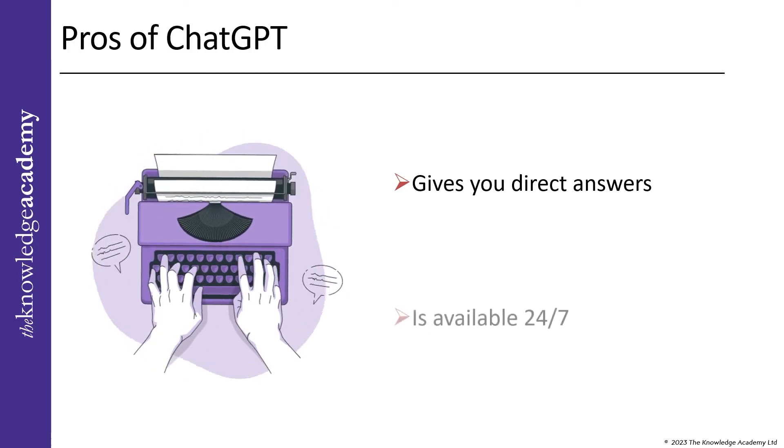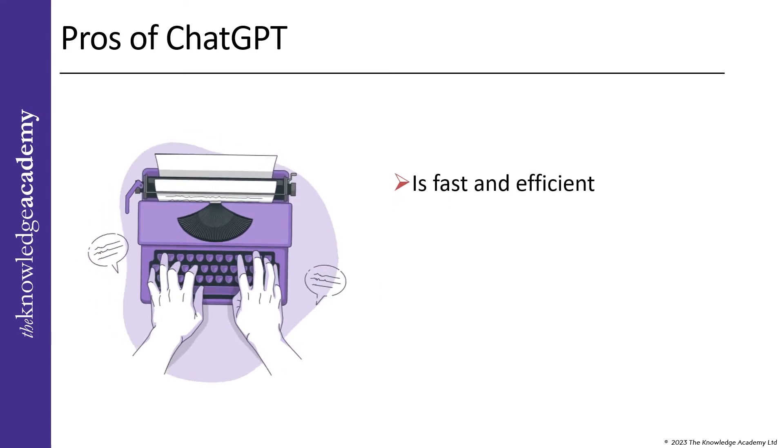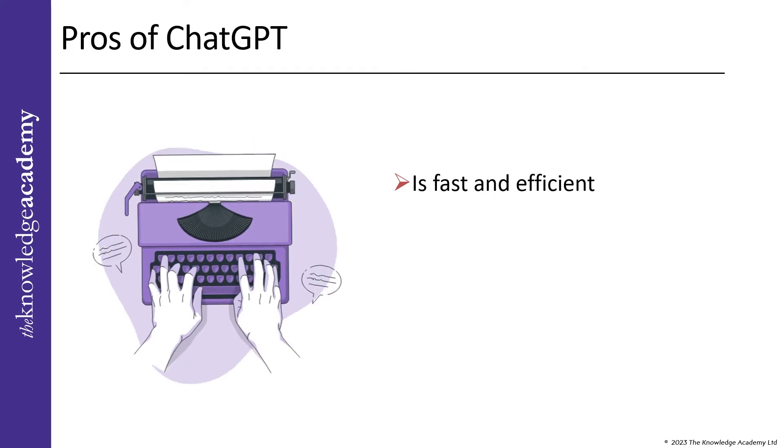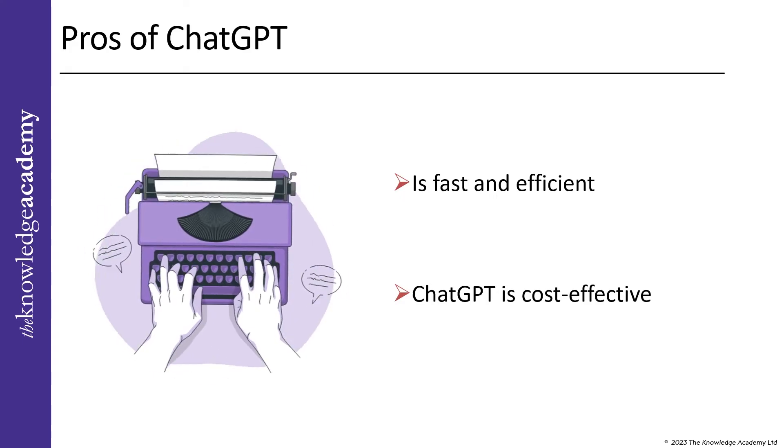ChatGPT is available 24/7, so you can get your questions answered at any time of the day or night. It is also fast and efficient, quickly answering your queries. Additionally, ChatGPT is cost-effective, as it does not require human resources, which is a huge advantage for businesses.